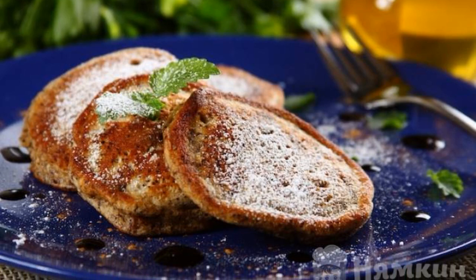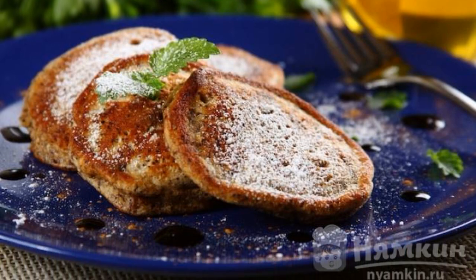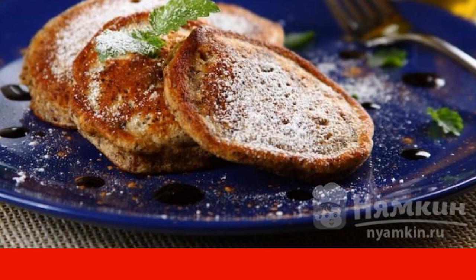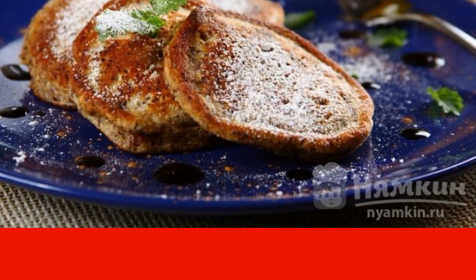Classic breakfasts quickly get boring for children — they are tired of eating porridge. So cook them delicious, fluffy pancakes with poppy seeds and raisins.